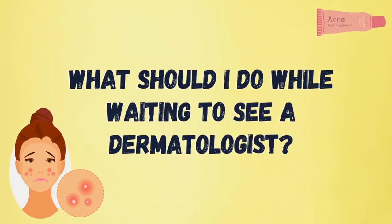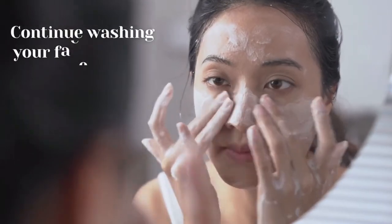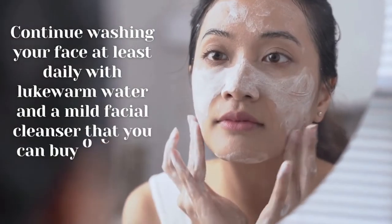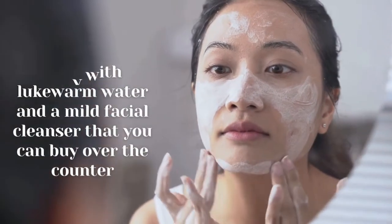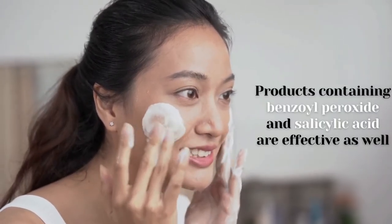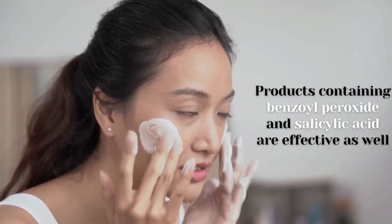What should I do while waiting to see a dermatologist? Continue washing your face at least daily with lukewarm water and a mild facial cleanser that you can buy over the counter. Products containing benzoyl peroxide and salicylic acid are effective as well.